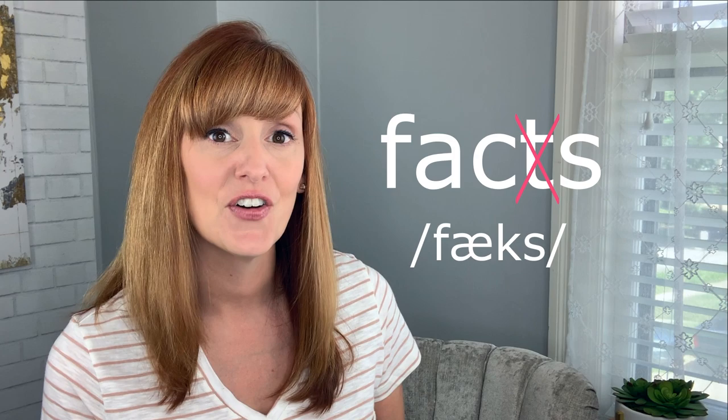What the heck? Where's the T? "Facts." You don't know all the facts. Let's take a look at the facts.